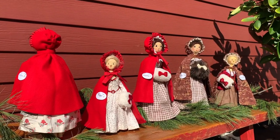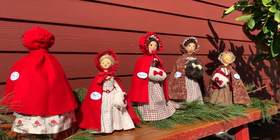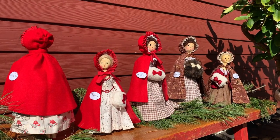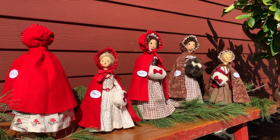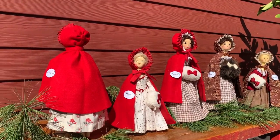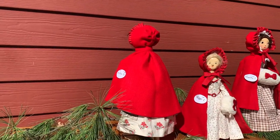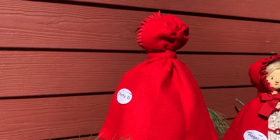Chilly weather is coming and it's time to dress your wood peg dolls in warm cloaks. A fashion trend for 18th century women was to wear a red wool cardinal cloak. The cloak has a hood with sunburst pleats and a button at the back.